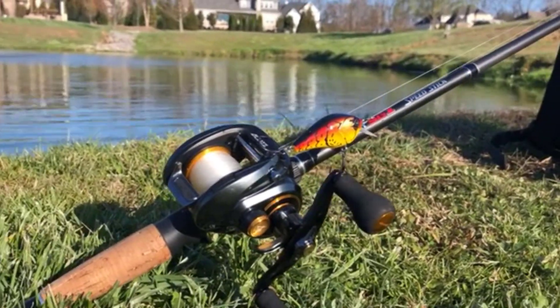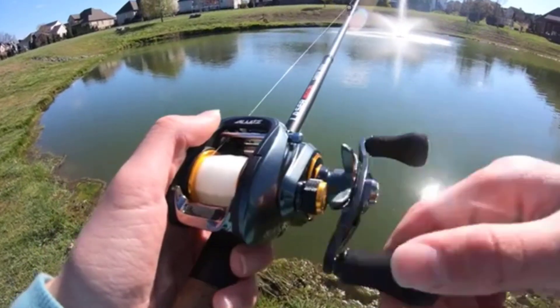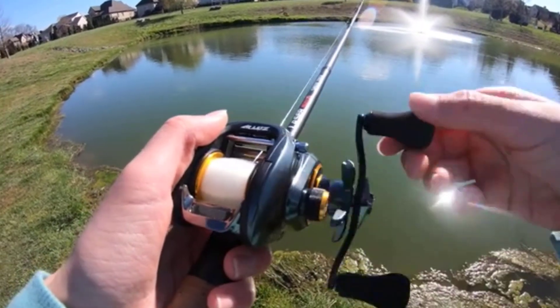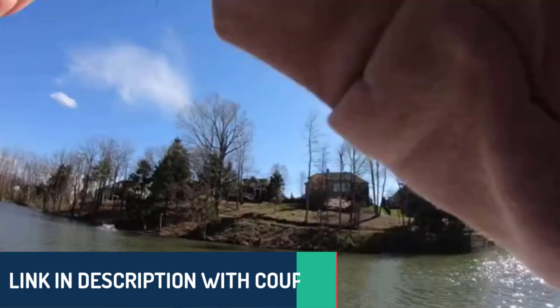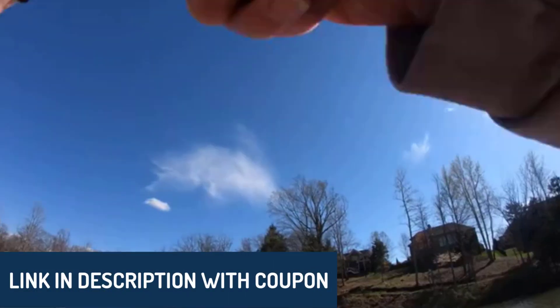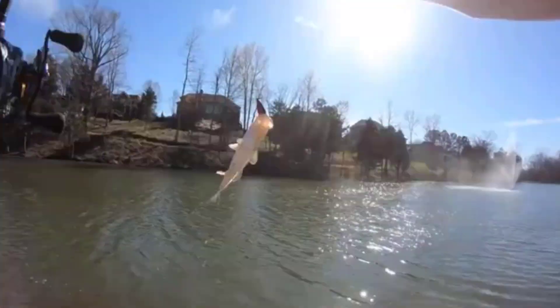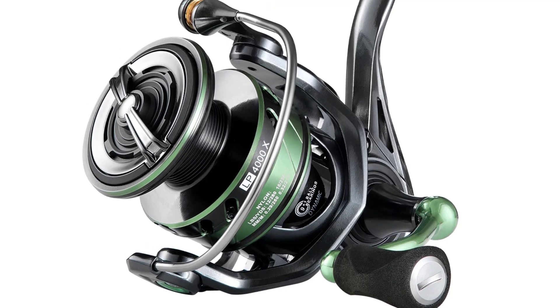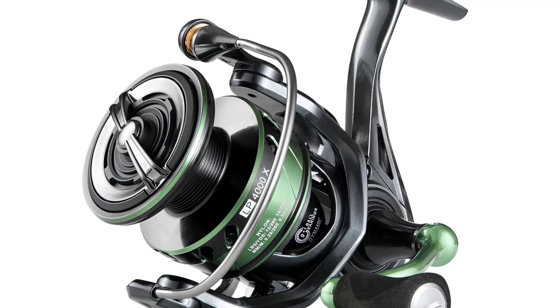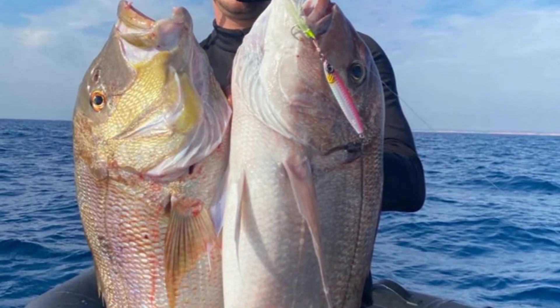Hey there wonderful people! Today we're diving into the top five best fishing spinning reels out there, each one chosen to help you make an informed choice for your fishing adventures. All the product links are in the description below. Just a quick note — this list is based on our personal views, considering everything from ratings and reviews to price, quality, durability, and more. Let's break down what makes each of these reels a top pick for anglers everywhere.